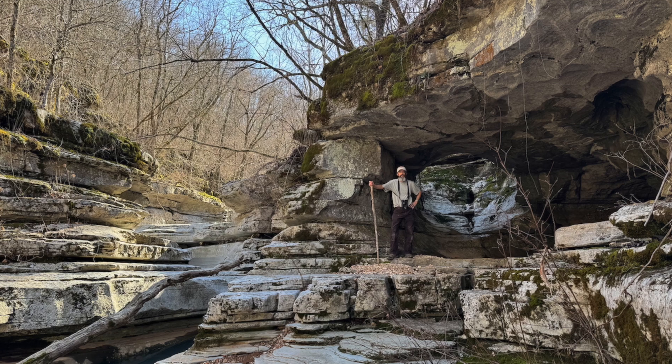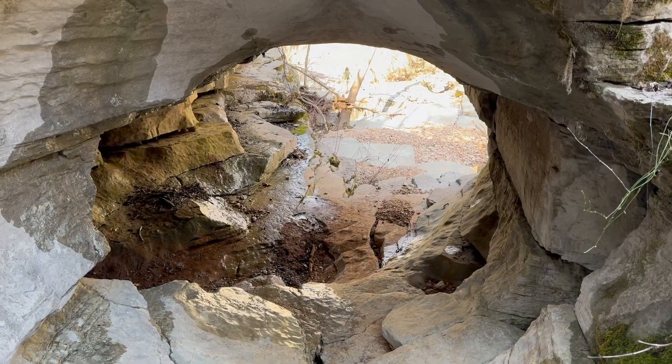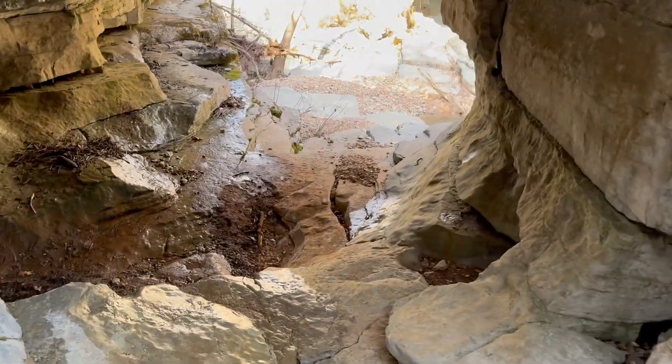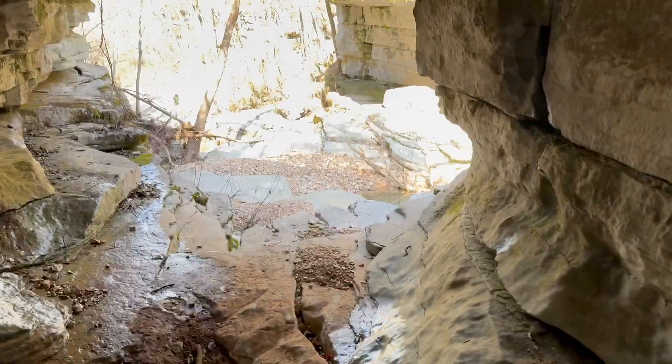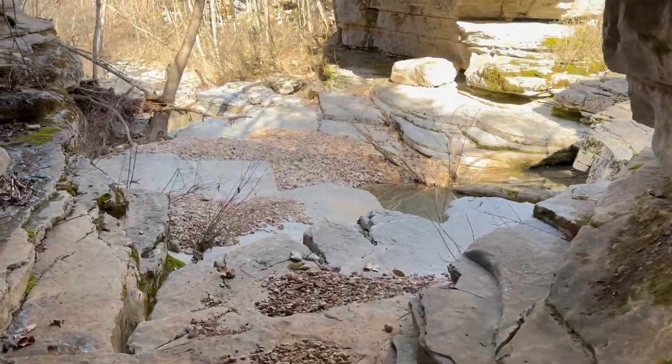Running parallel to the deep slot in the creek is the rock tunnel we featured in the opener. The unusually rounded shape of this passage suggests that it was formed by subsurface water. Our guess is that it's part of an older cave system that was exposed by later erosion along Hell Creek.